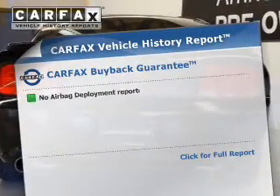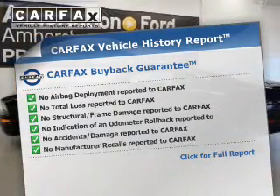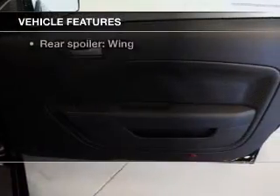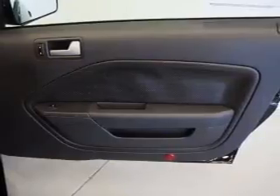This vehicle comes with a Carfax report, which reduces your buying risk by providing the vehicle's history before you purchase. And with these notable features, you won't want to miss out on the opportunity to own this amazing ride: power door locks, power windows, cruise control, an AM-FM stereo, a satellite radio, power mirrors, and power steering.